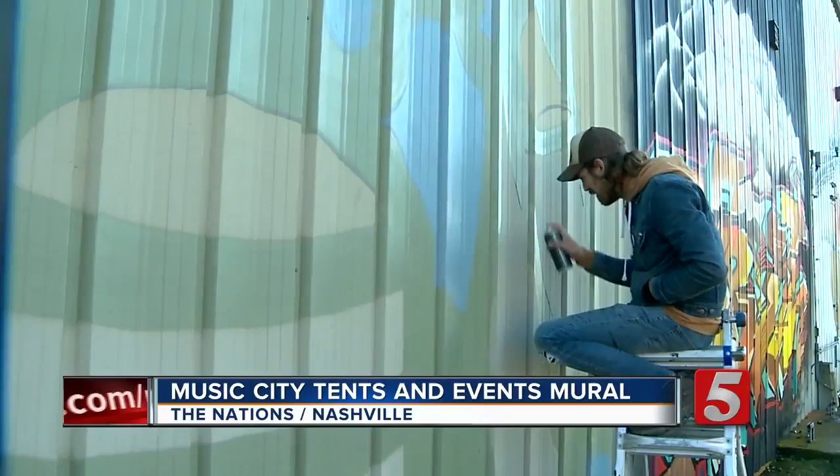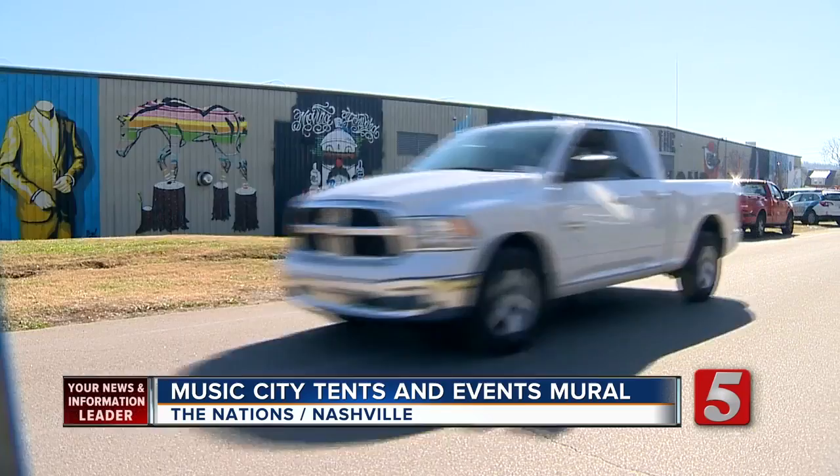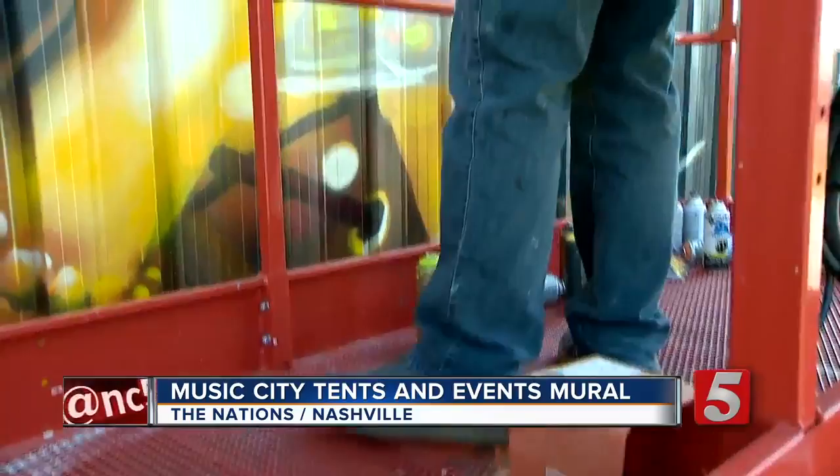A growing and trendy Nashville neighborhood is popping even more with splashes of color. Keeping the perspective, keeping things even is tough for me. For other people, it's just like natural. I think it adds a lot to the neighborhood and to the city in general, making it a more beautiful place to just drive around and not be bombarded by khaki all the time.